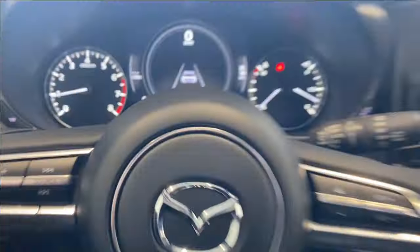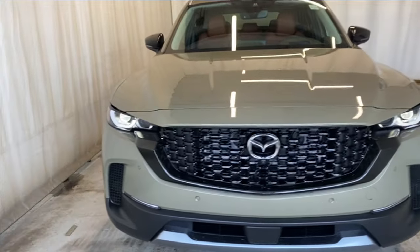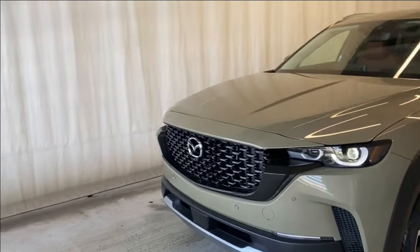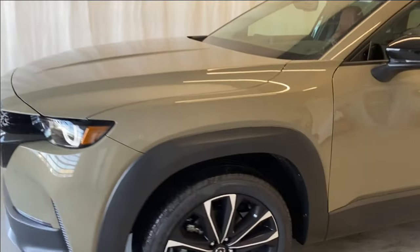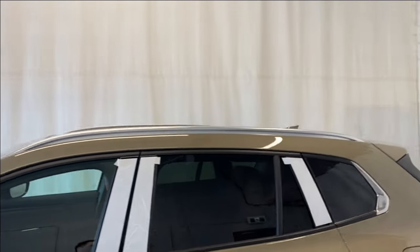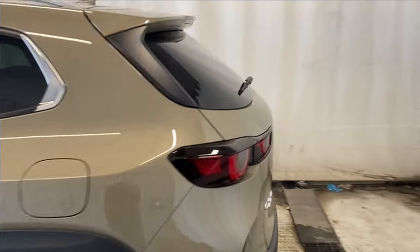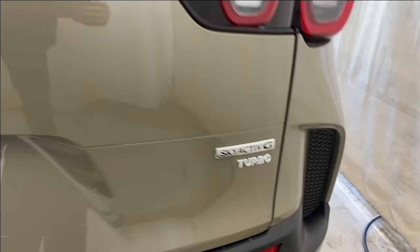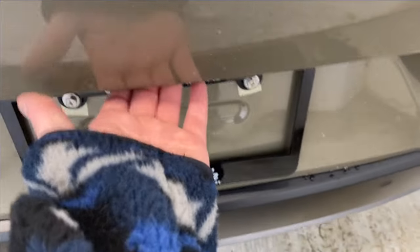Let's take a look outside. We have LED headlights, front parking sensors, a gloss black finish grille with the Mazda badge in the middle, Mazda alloy rims in silver and black, paint-matching door handles, black mirrors, rear tinted windows, silver roof rails, LED taillights, a CX50 all-wheel drive badge on the left, and the Skyactiv Turbo badge on the right.